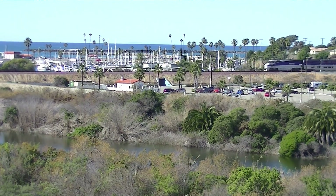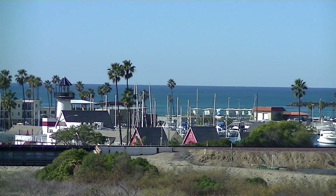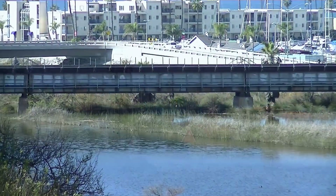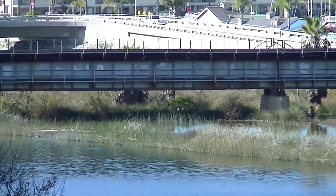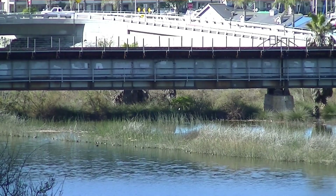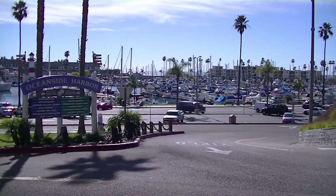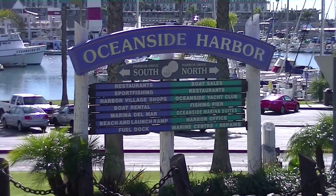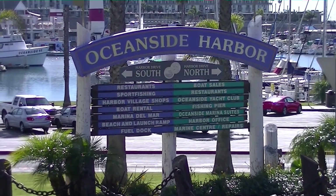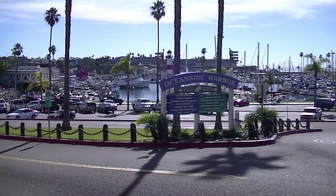Groundbreaking for the Oceanside Harbor was in 1961. Oceanside Small Craft Harbor opened officially in June of 1963. West of the 5 freeway, 12 acres of riparian habitat have been designated for conserved habitat. The estuary at the mouth of the river was dredged in 1964 to create the Oceanside Harbor. The harbor sits on the north side of the river mouth and is owned by the city of Oceanside, along with the Lower River Channel.